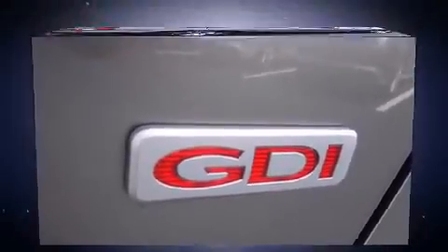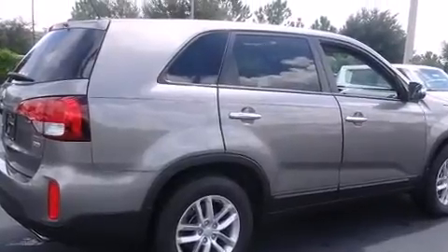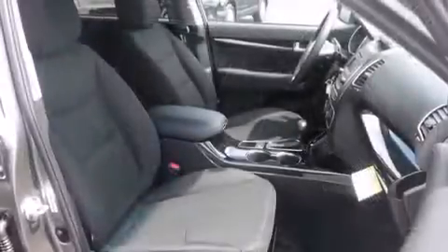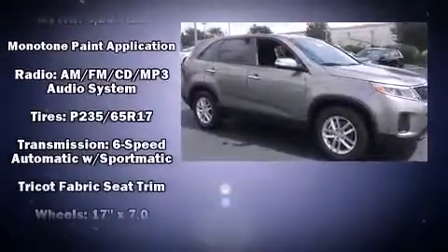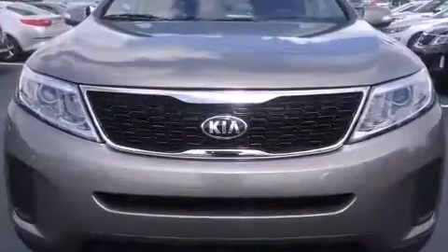Kia also prioritized safety and security by including head curtain airbags, front side impact airbags, traction control, brake assist, anti-whiplash front head restraints, ignition disabling, and four-wheel disc brakes with ABS.